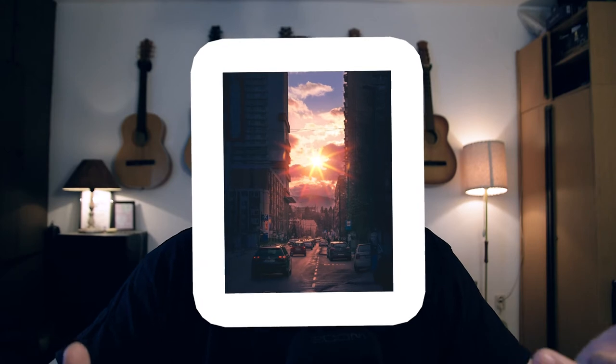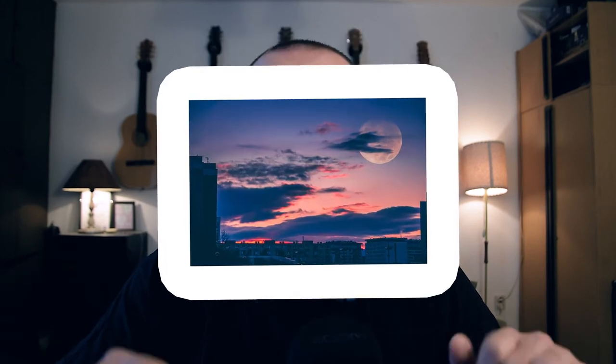Now let's get into individual techniques for unique photos and how to edit them. Always shoot in the golden hour, or if that's not possible, use cloudy days or even shade to avoid direct harsh sunlight or flat, dimensionless images.